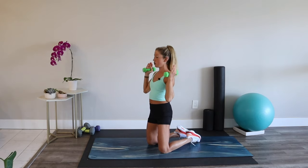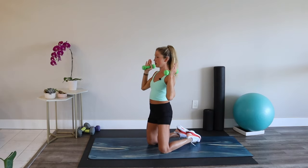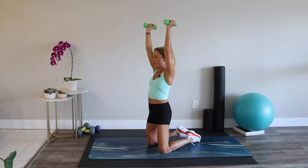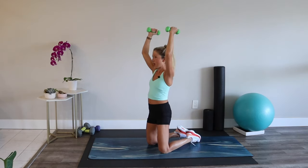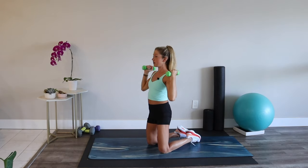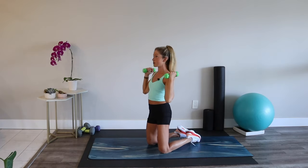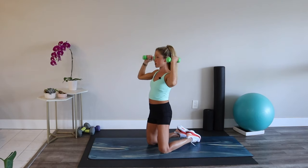Abs tight, ribs in. Standing is fine, kneeling is fine — you could also sit in a chair. I like kneeling and standing because you're able to use your core a little bit more, meaning your glutes and your abs. You can really squeeze those muscles.